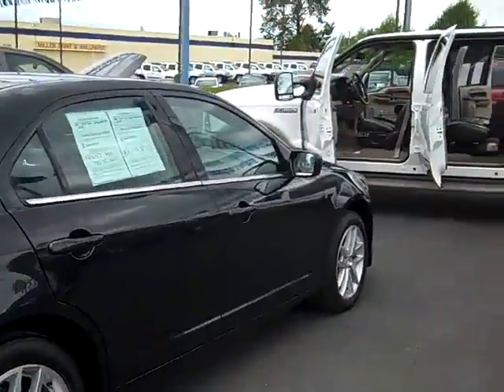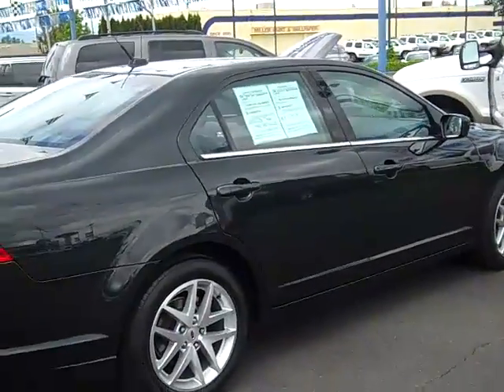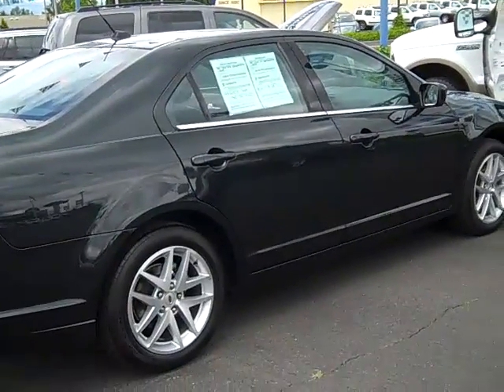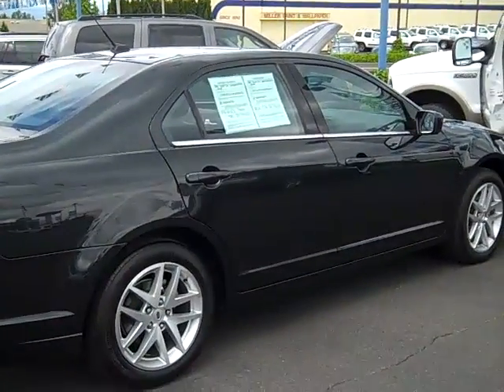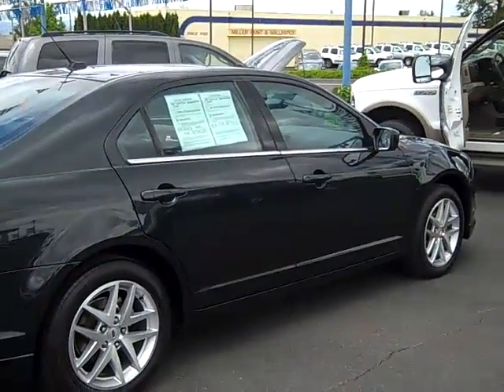Either myself or one of the professional staff out here will show you some of the vehicles we have. We've got a great selection of pre-owned, and if you're looking for a new vehicle, this is the place to come in the Portland metropolitan area. Folks, look forward to seeing you soon. Thanks again.